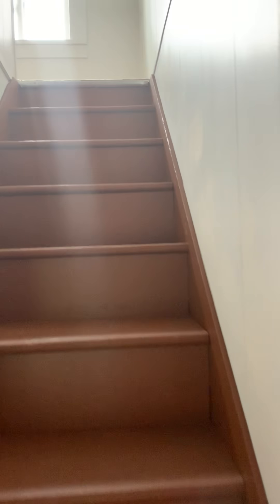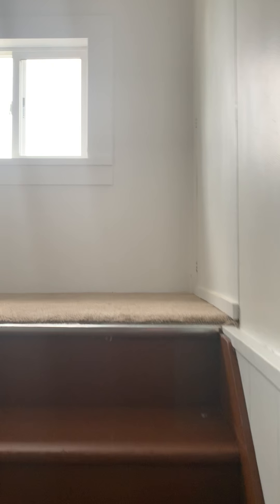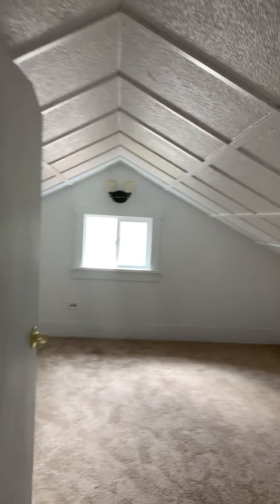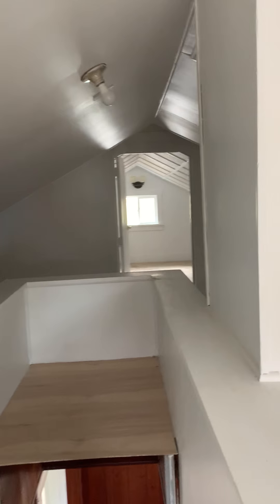Upstairs looks like a converted attic space. I'm five foot eight and I'm able to stand up straight at the tallest point, no problem. There are lots of cute nooks and crannies — a cute room for a playroom or storage, plus more storage at the top of the stairs.